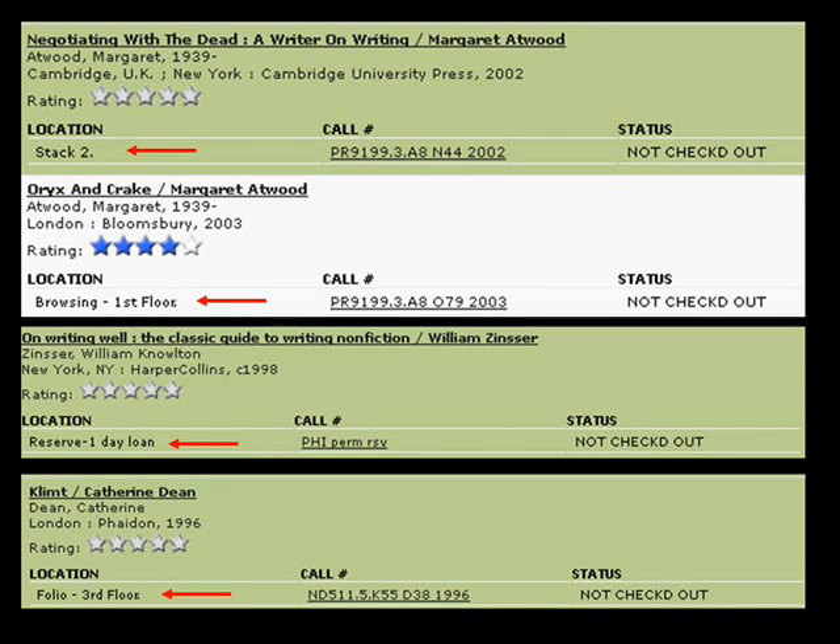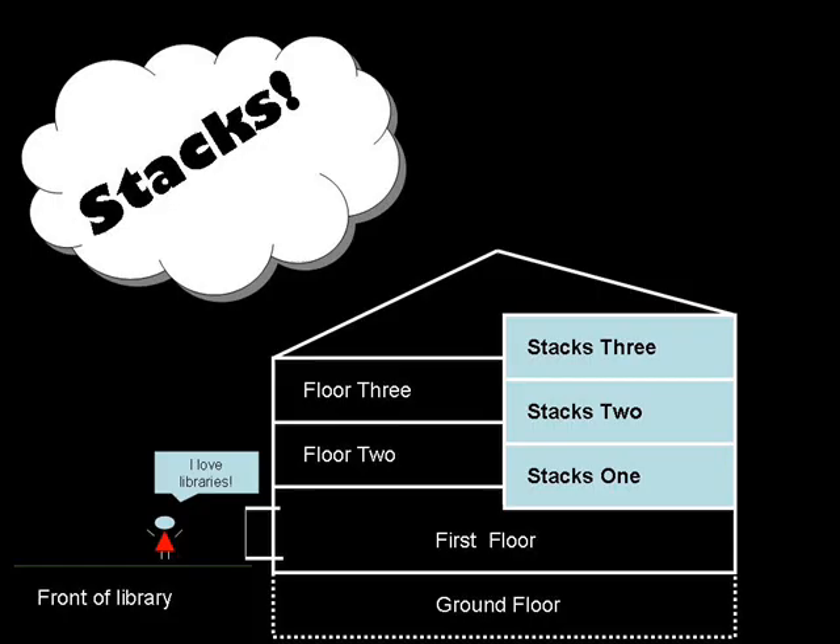There are several locations in the library that the book may be. Most books are available in the stacks. The stacks are the top three levels of the back side of the library. There are two ways to get to the stacks from the first floor.